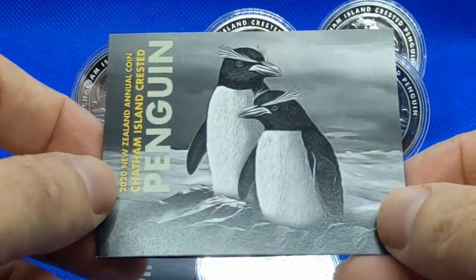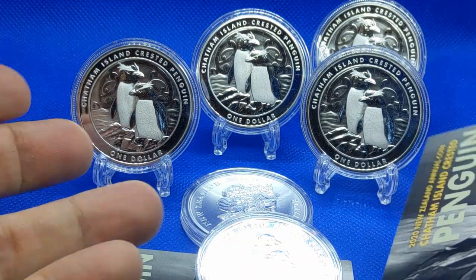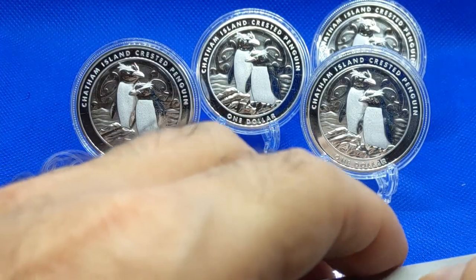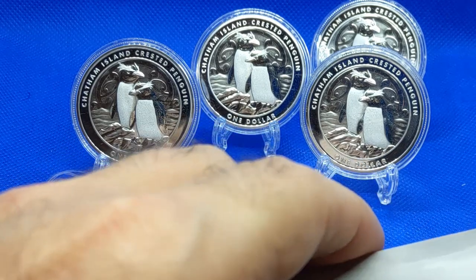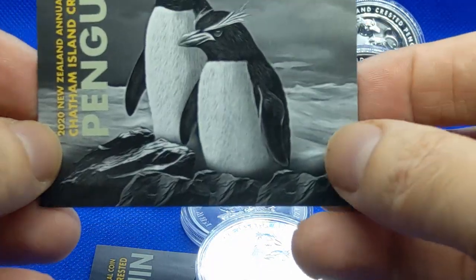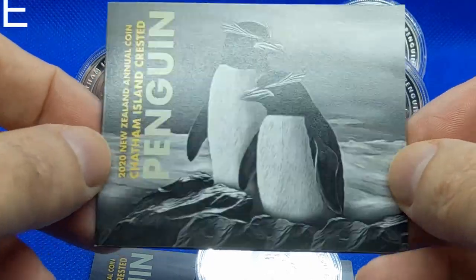A waddle of penguins — I guess a group of penguins together is called a waddle if they're on land, and they're called a raft if they are in the water. So these guys, as you can see here, are on land, so they are a waddle.